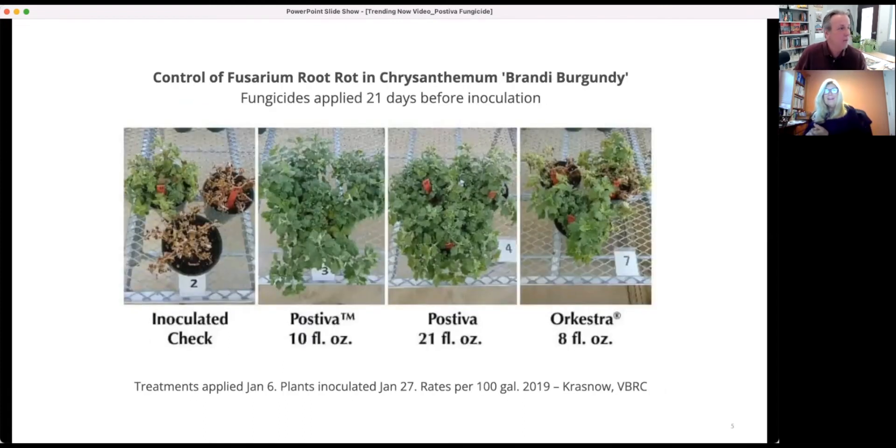Here's a fusarium trial showing work done with Pastiva. The fungicide was applied 21 days before the plants were inoculated, then evaluated about 70 days after treatment. With fusarium on garden mums, infection typically begins in July but symptoms don't appear until August or September — right before you're going to sell the crop — because it takes a while for the pathogen to move through the plant before it causes wilt. By the time you see it, you can't do anything about it.